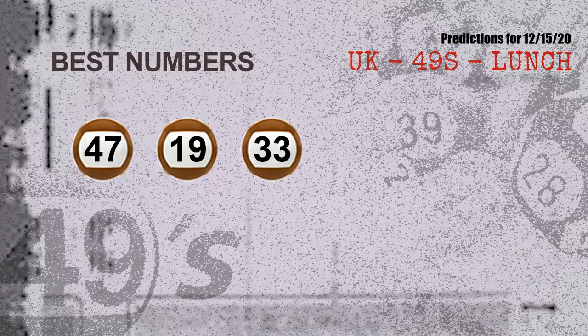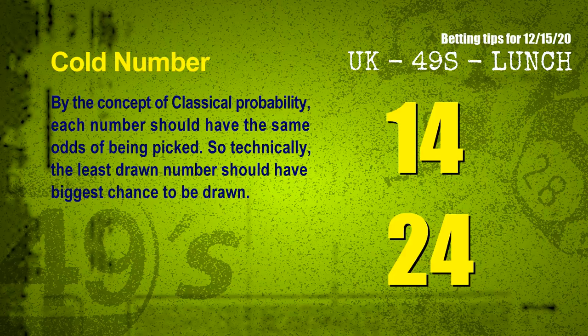Now, the most exciting part of this video is coming. We find out some numbers for you with the best chance to win next draw. They all match the following ones and colors. The best three numbers to win next draw are 47, 19, and 33.